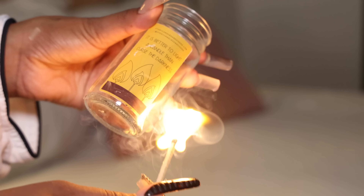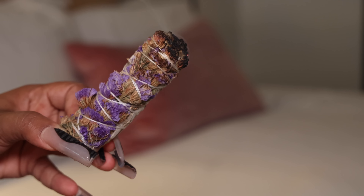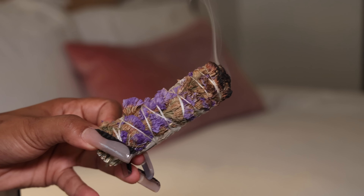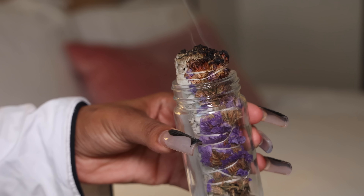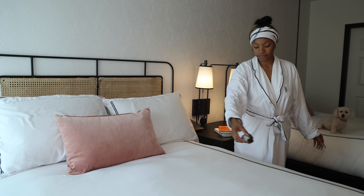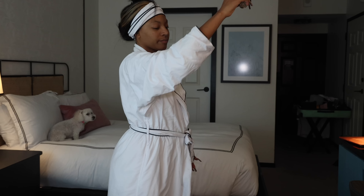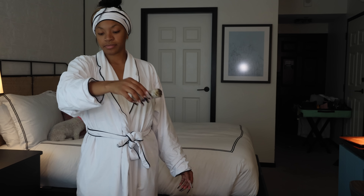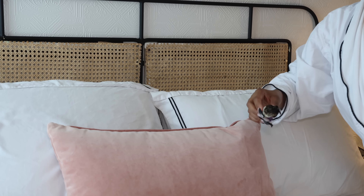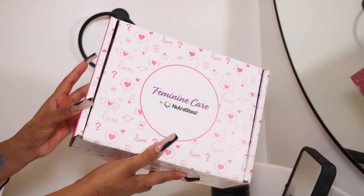Next is one of my favorites: this sage bundle actually has lavender wrapped around it. Sage is really good for cleansing energy and bringing you closer to mindfulness — mindful meditation can actually change your brain and help you handle stress better. Lavender is a herb with calming and soothing healing properties through aromatherapy; the smell alone can chill you out. It has a grounding effect, so it's essential for my relaxing and unwinding routine.